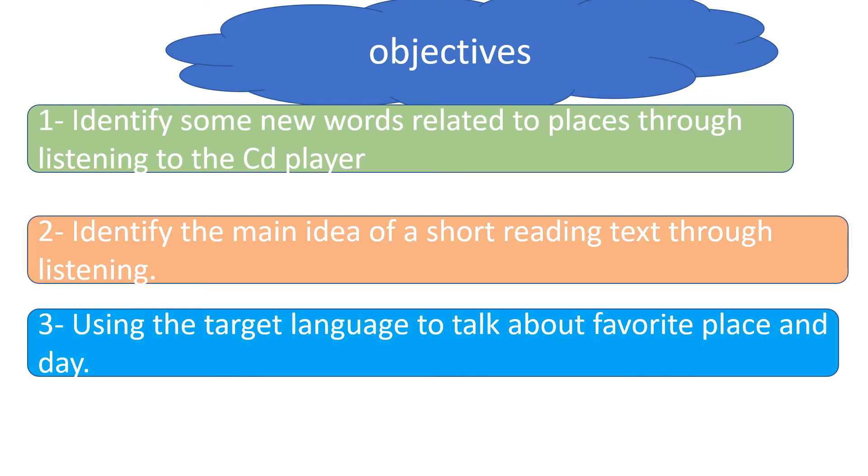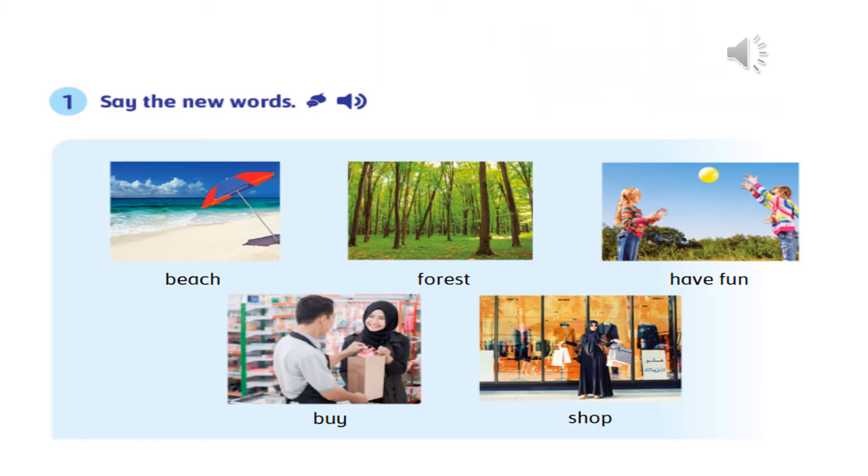The objectives of this lesson: objective number one is to identify some new words related to places through listening to the CD player; objective number two is to identify the main idea of a short reading text through listening and looking at pictures; number three is to use the target language to talk about a favorite place and the day. Now we come to objective number one: identifying new words related to places.